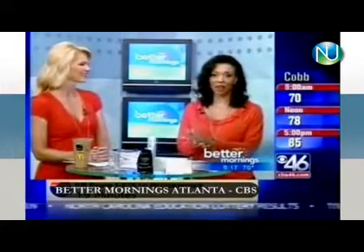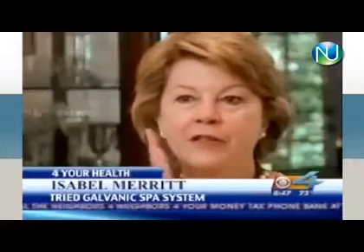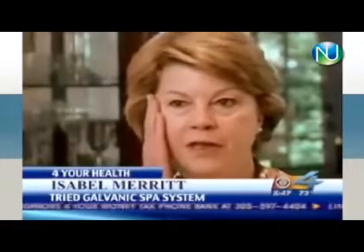This is called the Galvanic Spa by NewSkin. It's a personalized spa treatment that she says makes her face younger and firmer. I was so surprised — right away I could notice because the treatment was done just on one side of my face, and I could really feel how my eyes were lifted up, my cheeks, everything felt firmer.